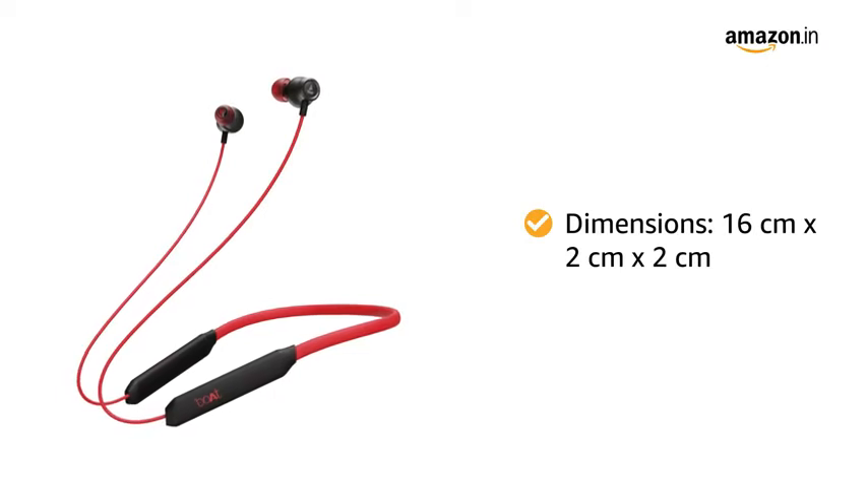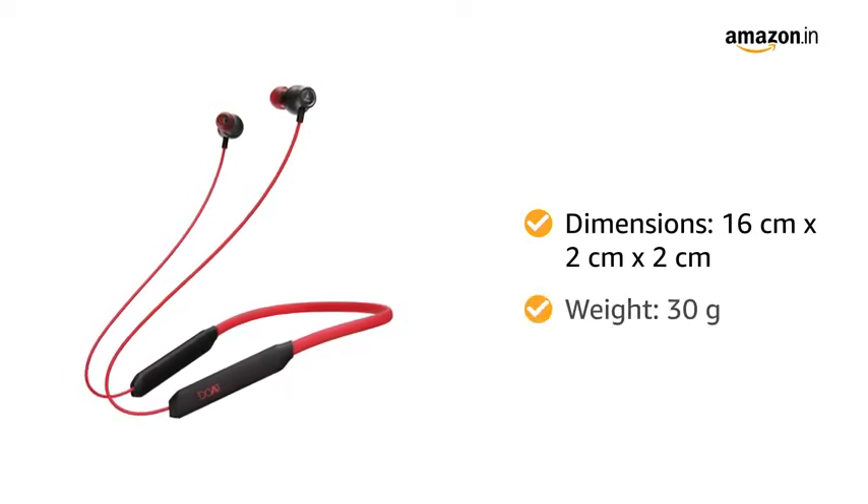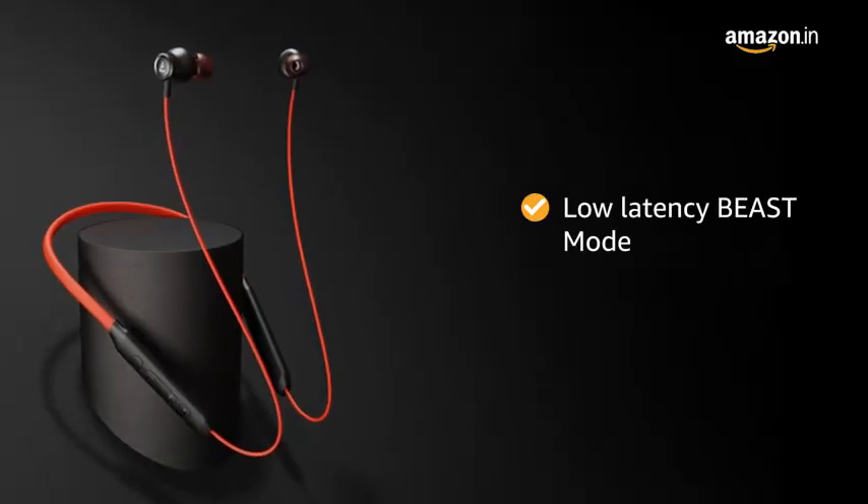The dimensions of the product are 16 cm x 2 cm x 2 cm and it weighs 30 grams. The Wireless Neckband comes equipped with Low Latency Beast Mode.